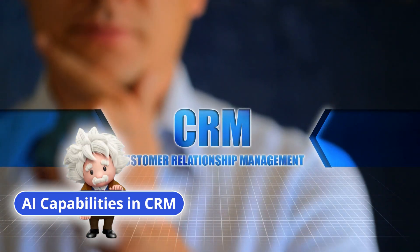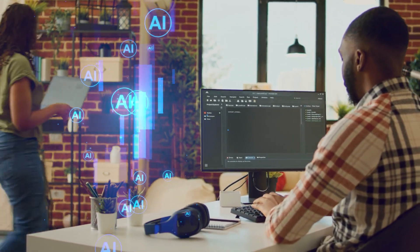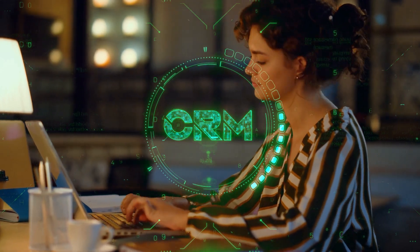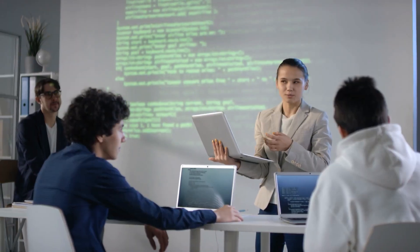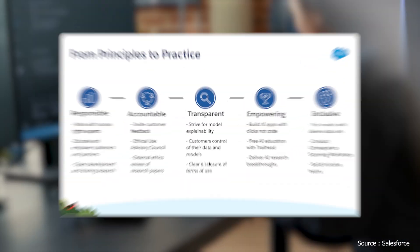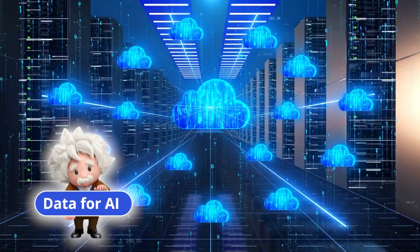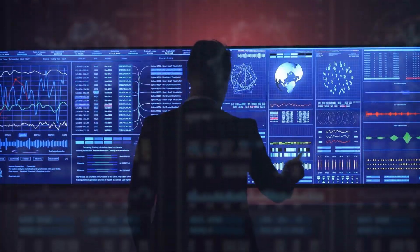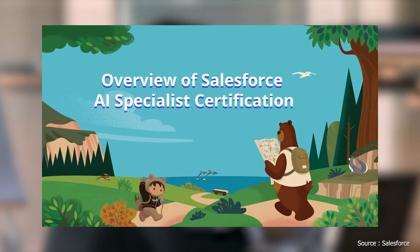AI Capabilities in CRM accounts for 8%, focusing on identifying and understanding AI-driven features like predictive analytics in CRMs. The largest section, Ethical Considerations of AI, represents 39% of the exam and emphasizes ethical AI use, bias, and Salesforce's trusted AI principles. Finally, Data for AI, at 36%, highlights the importance of high-quality data and its impact on AI model performance.